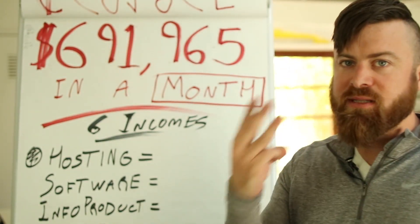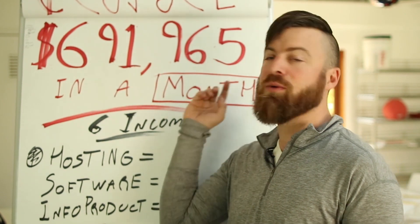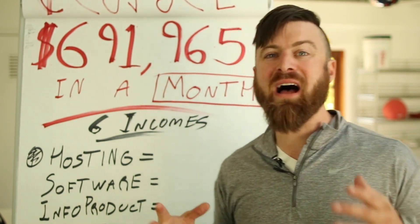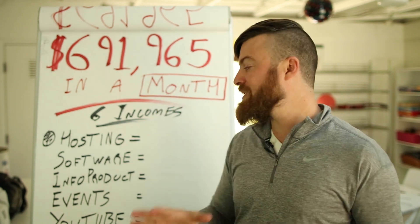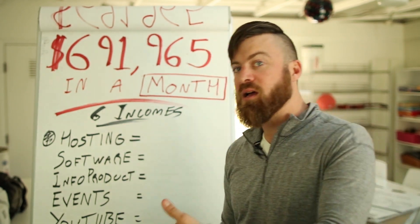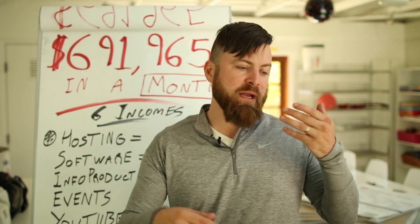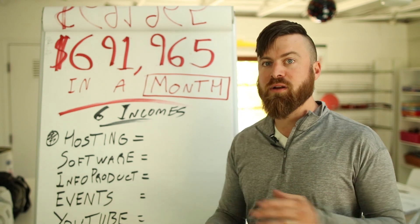Hey, John Crestani here. Last year my business did $3.4 million, and last month it did $691,965. I'm going to be breaking down exactly the 6 different methods that I use to make this money in my business, as well as what incomes are affiliate marketing and what incomes are not affiliate marketing, to give you insight into how my business runs.